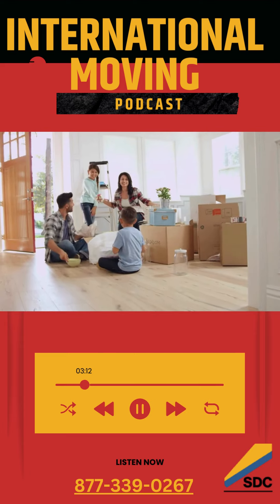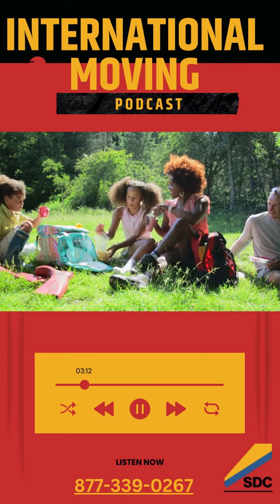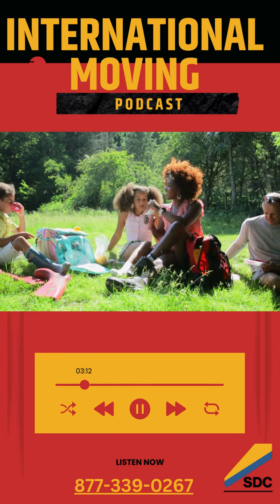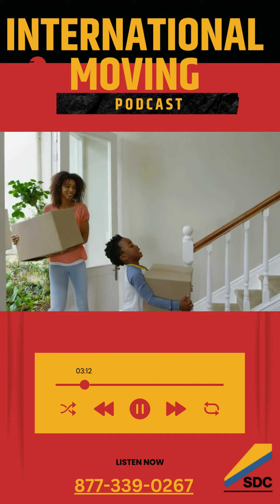Upon arrival at their destination port, SDC will handle the unloading and delivery of your belongings to your new home. Their team will coordinate with local agents to ensure a seamless handover and delivery process.